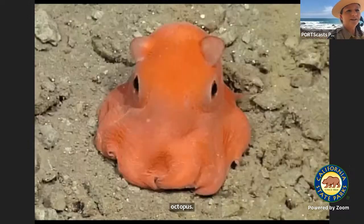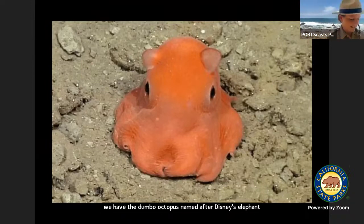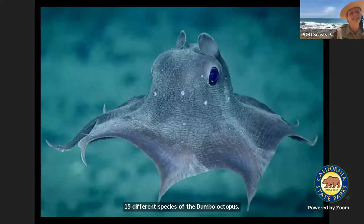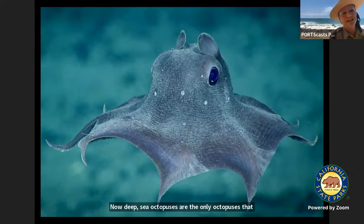And then we have the Dumbo octopus, named after Disney's elephant Dumbo. Dumbo octopuses live in the deep, deep sea — they can live as far down as 13,000 feet. There are 15 different species of the Dumbo octopus. They use their ear flaps to swim and then use their arms to steer. Deep sea octopuses are the only octopuses that don't squirt ink, because they don't have to — it's so dark down there.